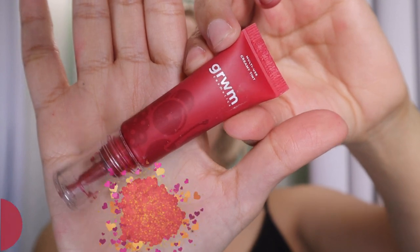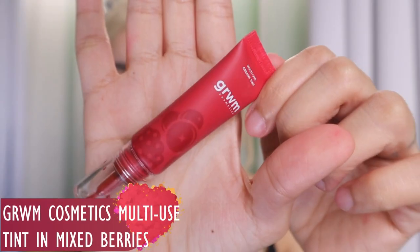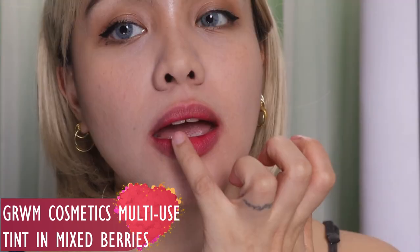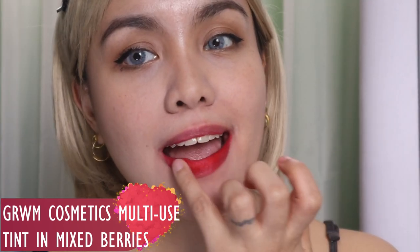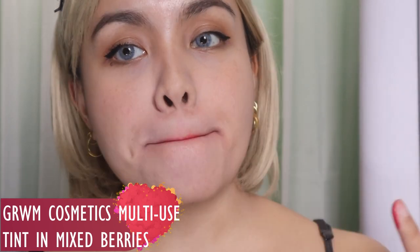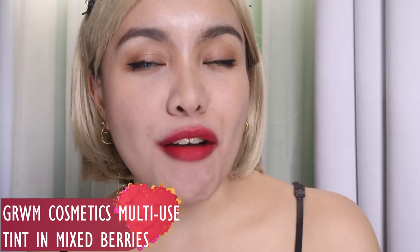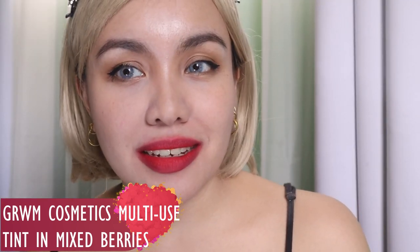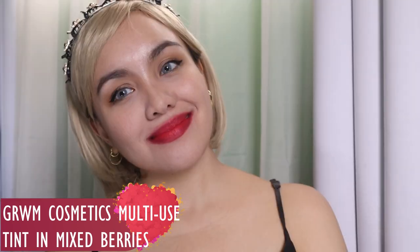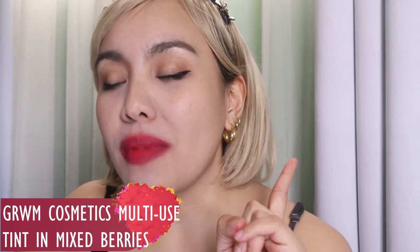Next product, another one from Get Rittery Cosmetics, but this time it's their Multi-Use Tint in the shade Mixed Berries. If you want a tint effect but not liquid — more velvety and creamy — the Multi-Use Tint is for you. You can use it on your cheeks, on your lids, and on your lips. It has a velvety finish and it's not transfer-proof or kiss-proof, but it's not that easy to remove either and it's so pigmented. Mixed Berries is my favorite. Just note it's a little bit messy since you apply it with your fingers.